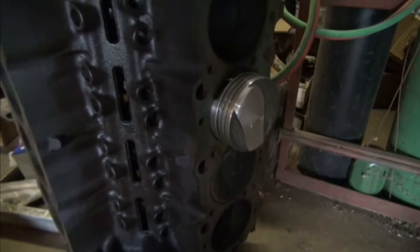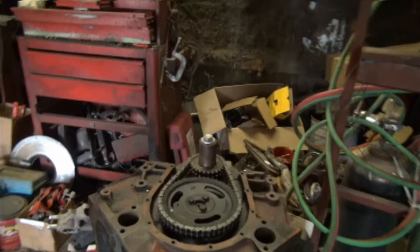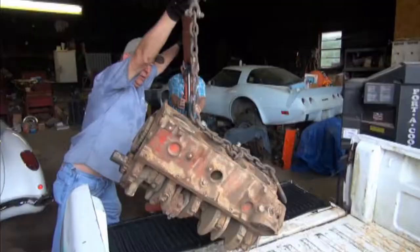It has a problem with pistons. Randy's got a new piston to go in, but we're going to take it apart and redo it. It'll make 425 horsepower. We got everything but the intake and carburetor, right? Yeah, correct.